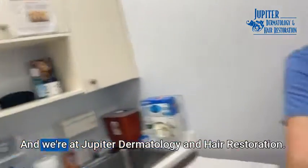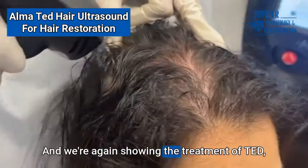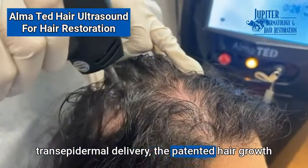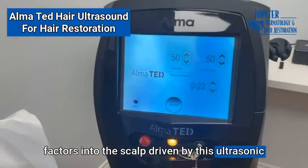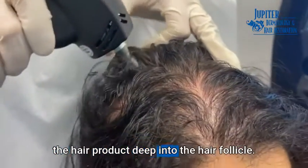Hi, Dr. Mejia here, and we're at Jupiter Dermatology and Hair Restoration, and we're again showing the treatment of TED, Trans Epidermal Delivery, the patented hair growth factors into the scalp, driven by this ultrasonic machine that helps open the pores and drive the hair product deep into the hair wall.